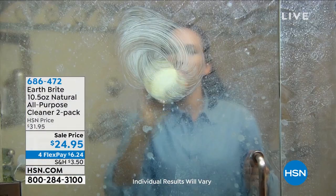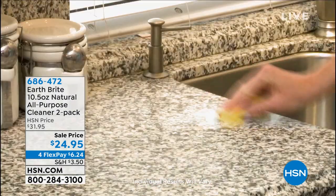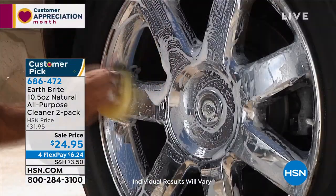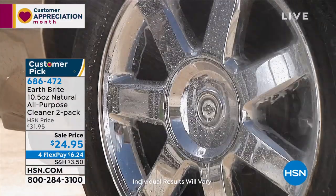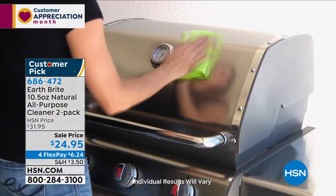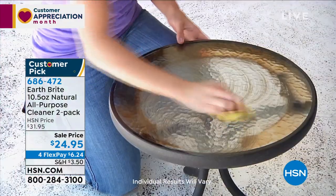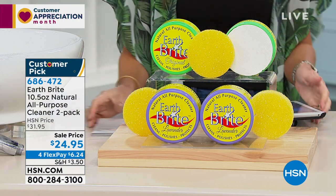Nothing gets the tough cleaning done like EarthBrite. EarthBrite is a natural clay-based cleaner with the ability to clean, polish, and protect. This is a huge customer pick — it is back in stock for today's airing and has been reordered. We're so excited to have it back. You're going to get two tubs — either the original in the green housing, or lavender in the purple case — plus two round sponges.